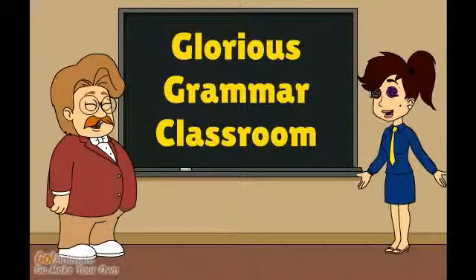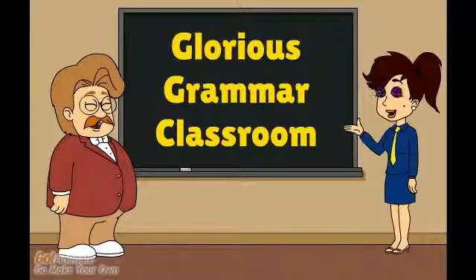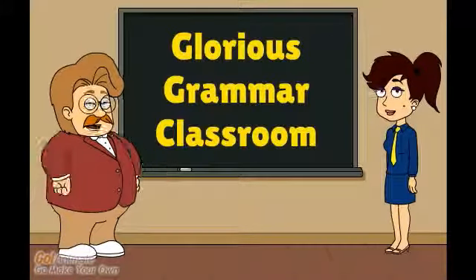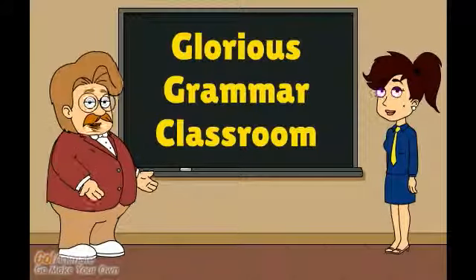Now it is your turn to use conjunctions and interjections in your own writing. You will need to imagine your dream career — that is easy for me. I always wanted to be a teacher in the Glorious Grammar Classroom. I remember being accepted to study at university for the very first time. It was marvellous.